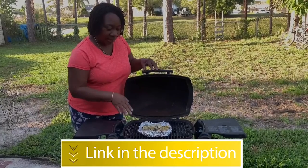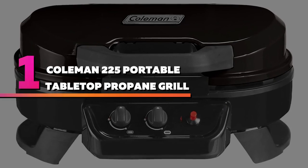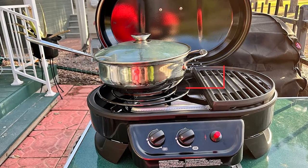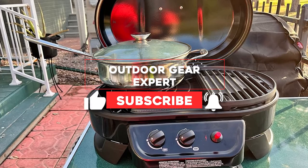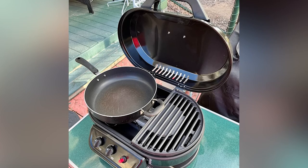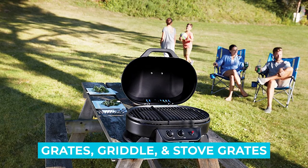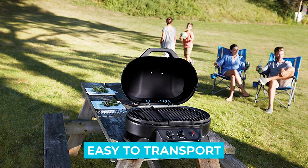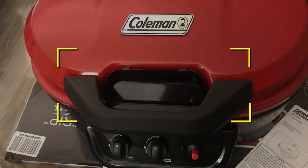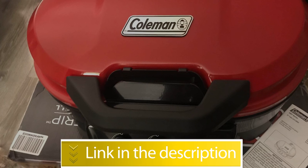Number one: Coleman 225 portable tabletop propane grill. This portable tabletop grill comes ready to use right out of the box with no assembly necessary. The easy knob ignition allows for a quick flame and a temperature that's easy to control. Notable features: comes with grates, griddle, and stove grates, easy to transport, large cooking space. Users rated this product 4.5 out of 5. Check out the description below for more information.